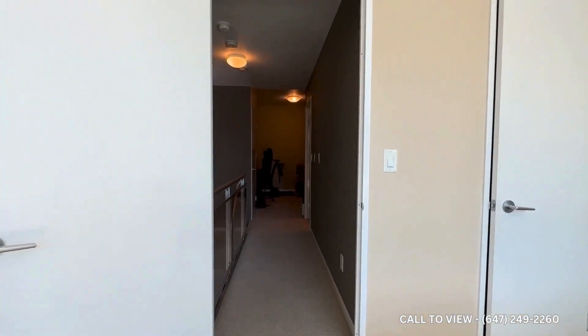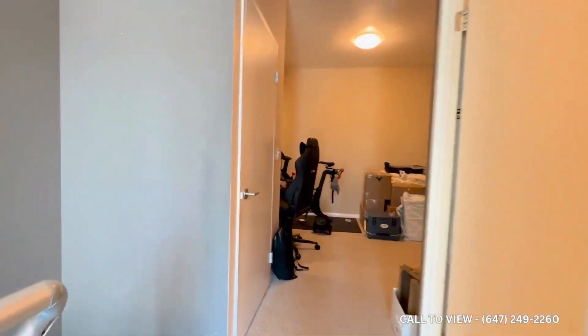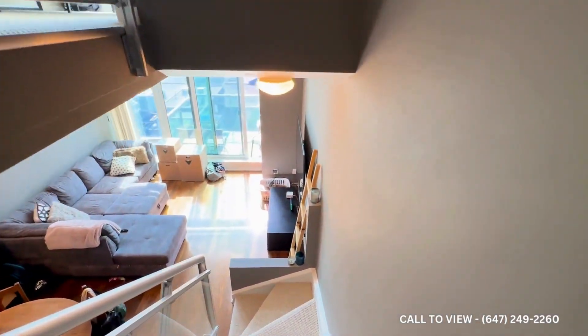If you are interested in booking a showing to come and view this beautiful condo here in downtown Toronto, feel free to contact us at QTERRA Property Management 24 hours a day, seven days a week — we would be more than happy to show you. Thank you very much.